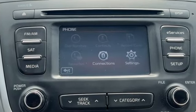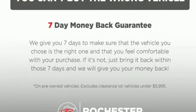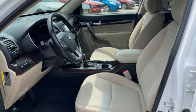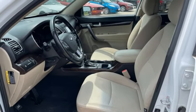Bluetooth, manual tilting steering column, AM FM satellite radio, Lambda 2 engine, manual telescoping steering column.